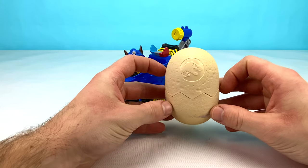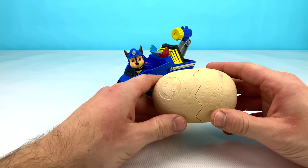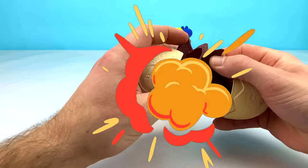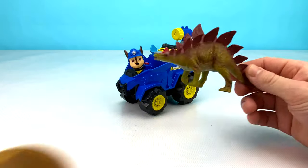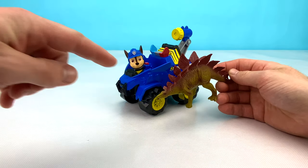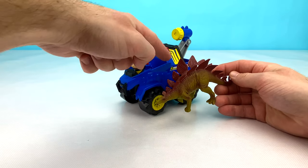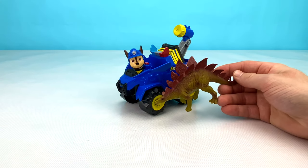I wonder what amazing Dino is hiding inside of Chase's big surprise egg. Let's open it up and find out now! Wow, look at that! It is a Stegosaurus to match Chase's vehicle! The Stegosaurus has spikes all the way along the center, just like Chase's truck. How cool is that?